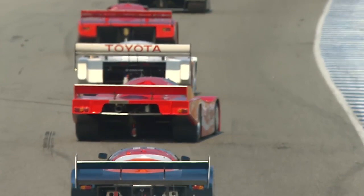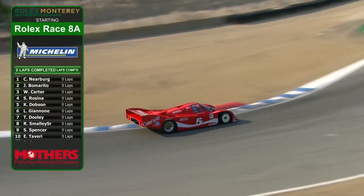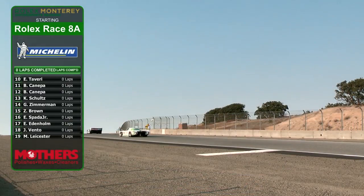Thank you, Justin. Cars are on track. As Ralph mentioned, this is Group 8A, 1981 to 1991 IMSA GT prototypes. That's a stunner right there — the Coca-Cola 962 livery car. There's a Michelin starting grid for you, with Mother's Polishes and Waxes helping to bring it to you. Here are the drivers entered into this event, the final race of the day.